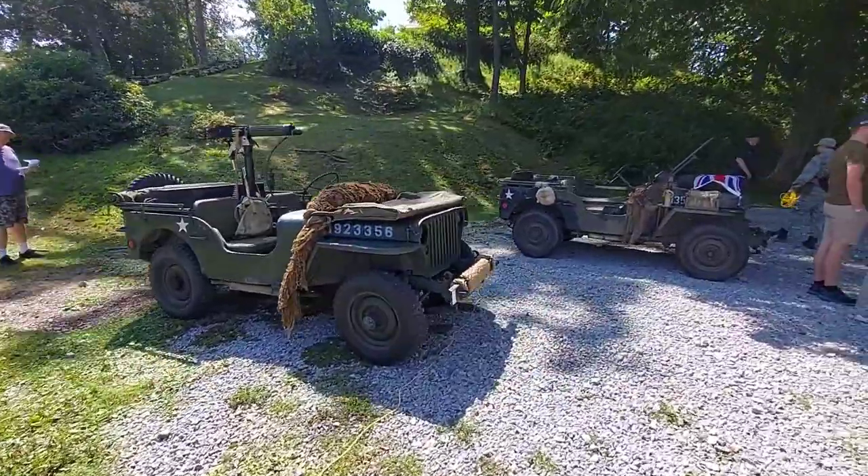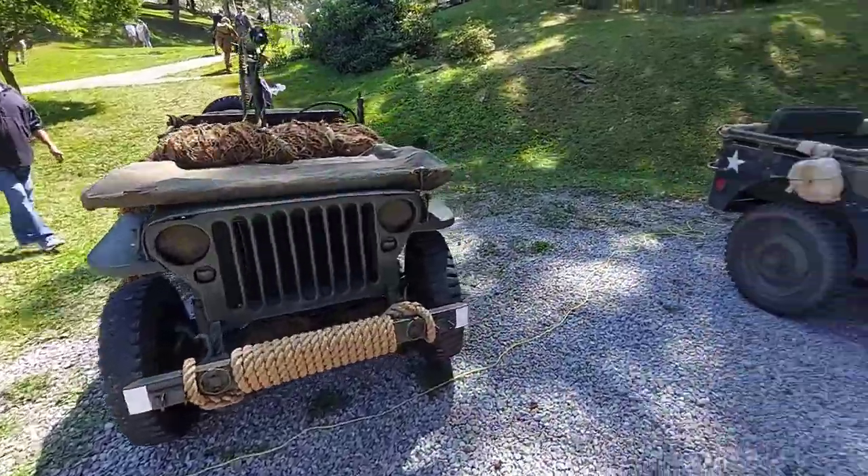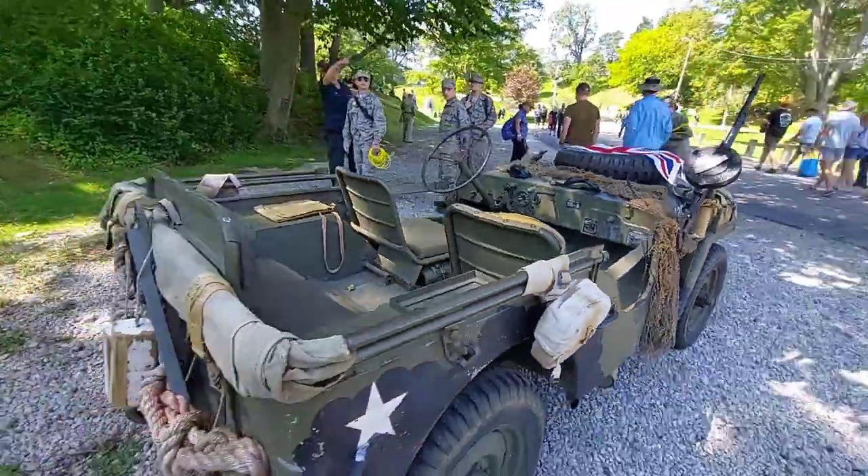Nice! Jeepers — got an MB. Very cool. I like it.